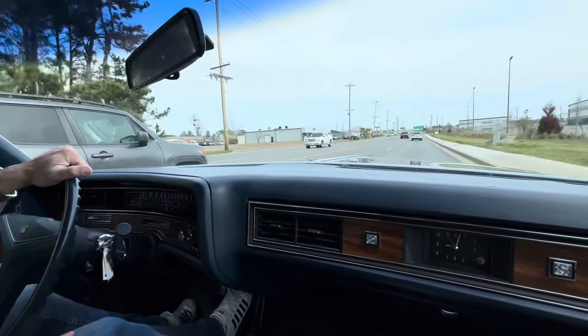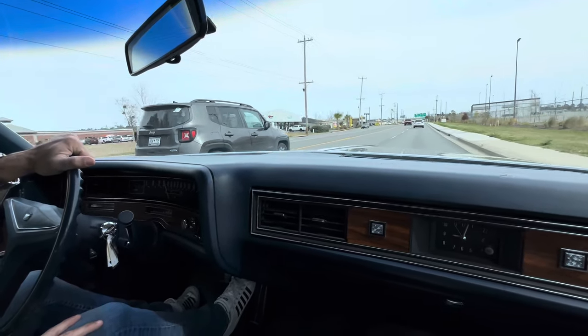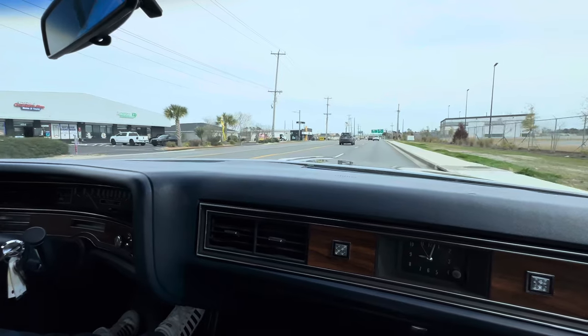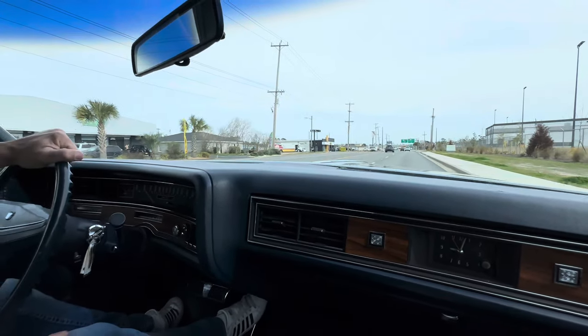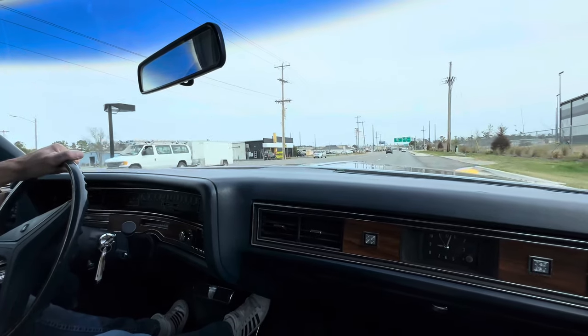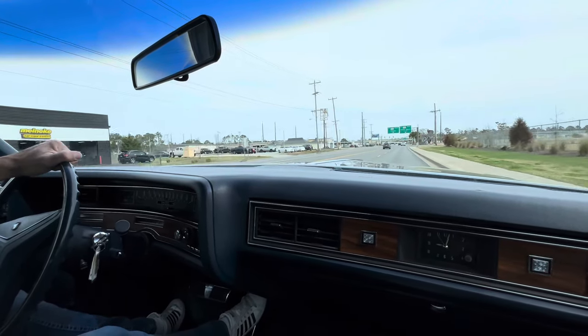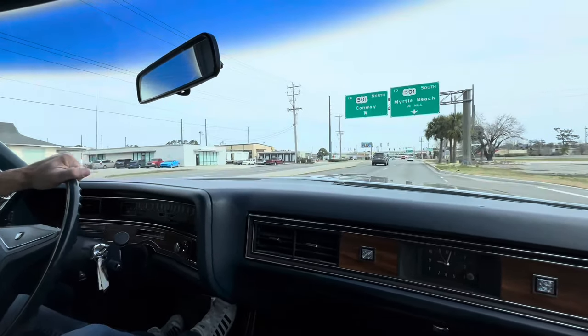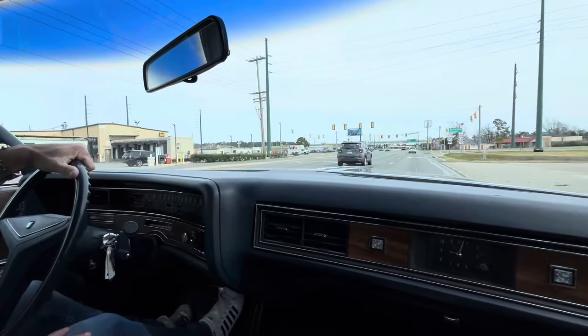We missed a stoplight for the wide open throttle, so we'll slow down right here real quick and give it a good stop. 4-barrel kicking in, pulling good, shifts good. I think it pulls pretty nice — it's got a lot of torque. So there you go, it's doing what it's supposed to do.